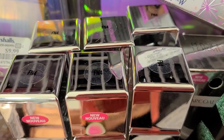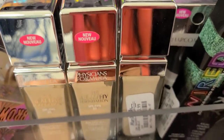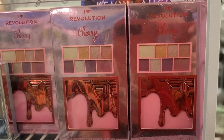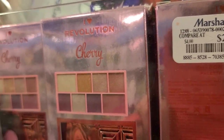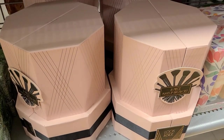I've heard great things about the Physician's Formula Healthy Foundation, but I couldn't find my shade — going for only $3.99. They also have very cute mini palettes from Makeup Revolution, including their Cherry Palette, for only $2.99 at Marshalls.